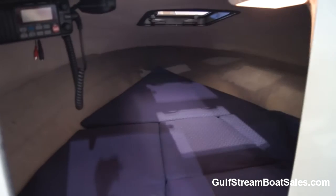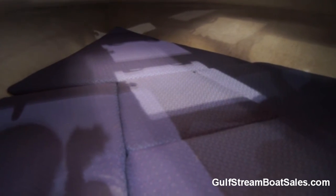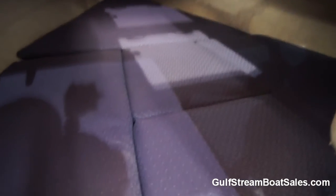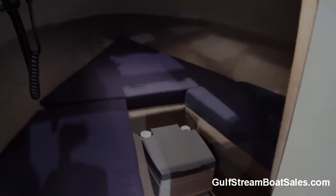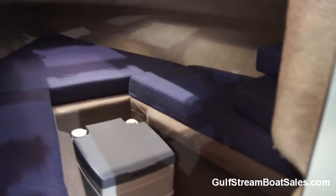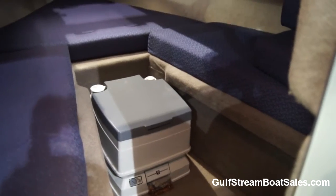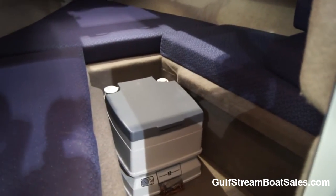Taking a look inside the cabin itself — first of all, the condition of everything is perfect. The upholstery looks like it's never even been sat on, totally bone dry. The headlining's perfect and there's no sign of any leaks or anything in there. With the filler cushions removed, you do have a seating area in there, but mainly you've got a port-a-potty, which is a good thing to have if you've got kids on board.